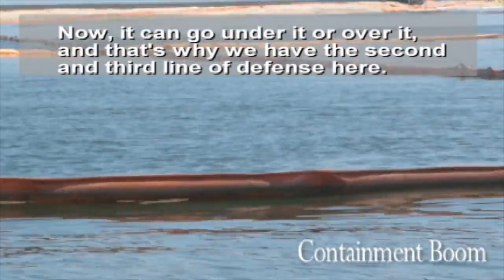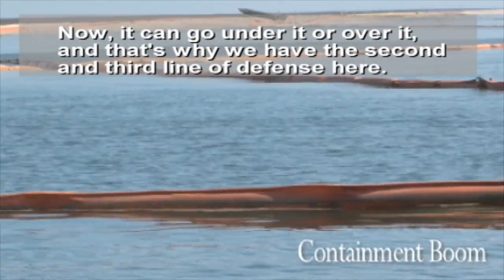Now it can go under it or over it, and that's why we have the second and third lines of defense here.